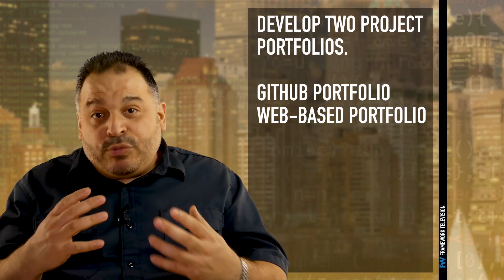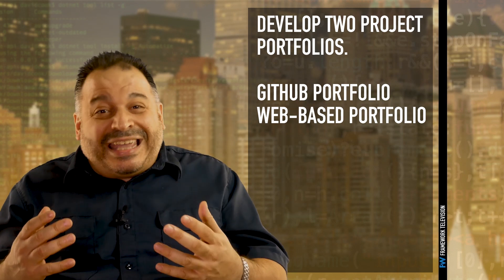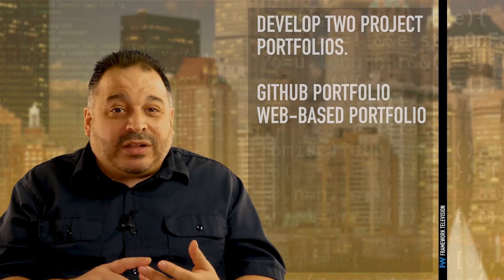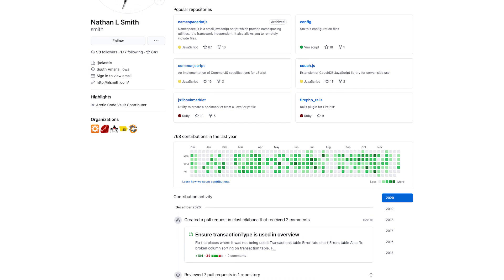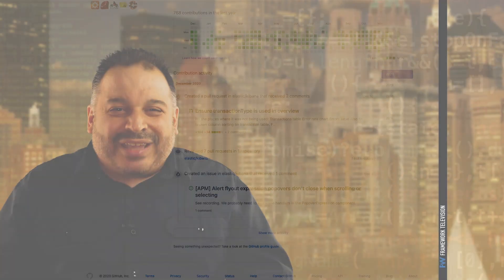You're actually going to need to develop two portfolios with your project work. Technical employers are going to want to see a GitHub portfolio. Your code repository should be up to date, well documented, and have correct code checked in. You'll also want to show frequent and recent updates so that your recruiter knows that you're active and continuing to develop new skills.